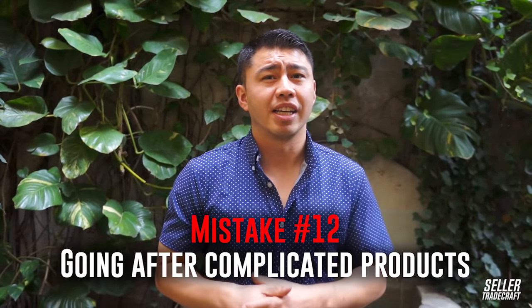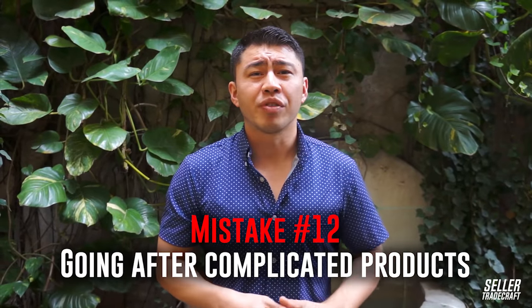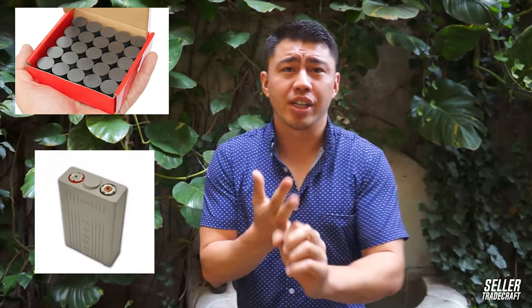Mistake number 12 is going after really complicated products. Things with magnets, batteries, or electrical components are really challenging in the beginning — there are a lot of certifications and requirements involved. I definitely would not recommend that as your first product; go with something a little bit simpler that's going to be a lot easier.